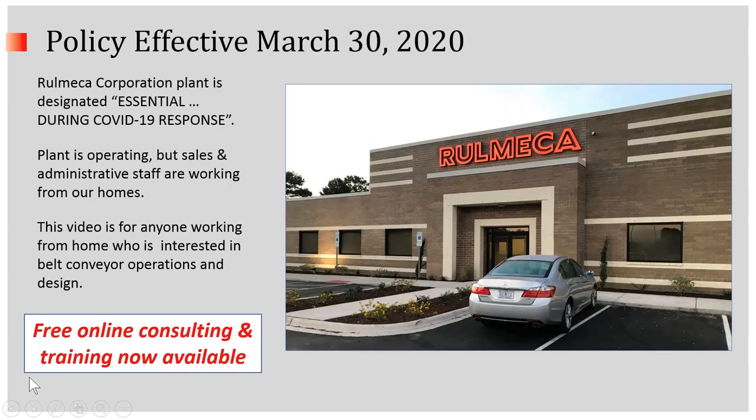Effective March 30th, Romeka Corporation's plant is designated as essential during the virus response. Therefore, we're continuing production and repair of motorized pulleys. However, all of our sales and administrative staff are working from their homes, as I am today.